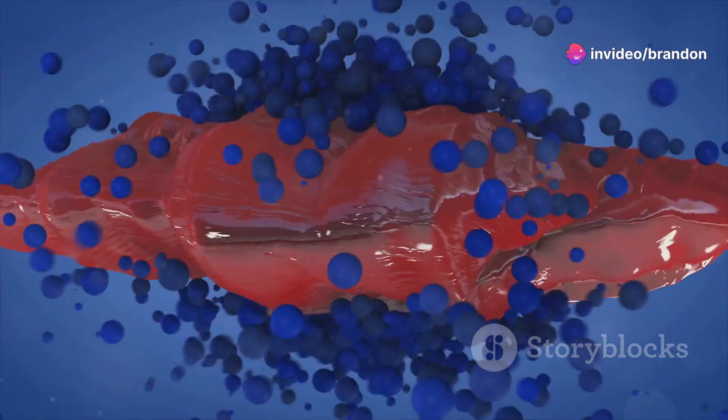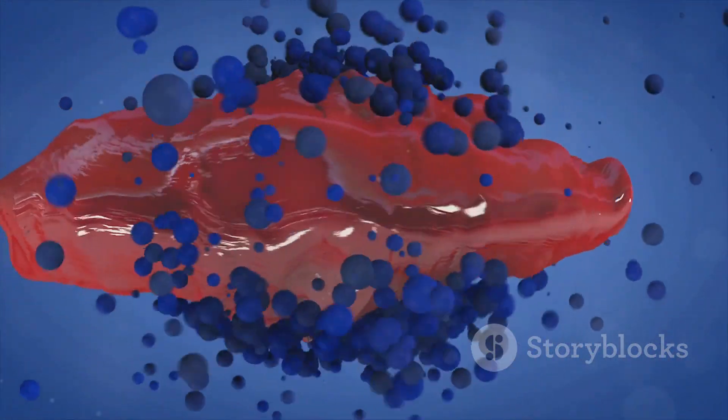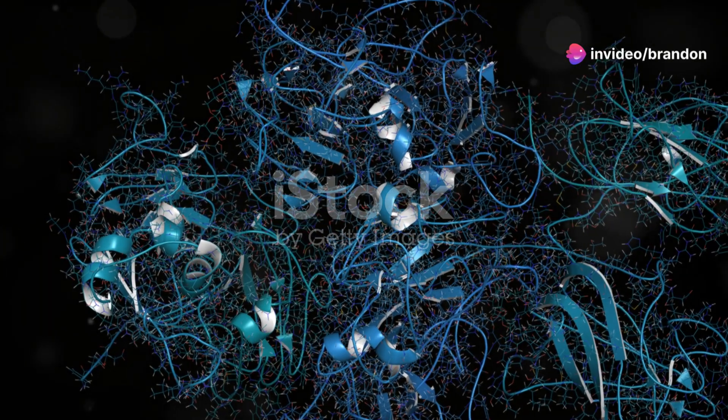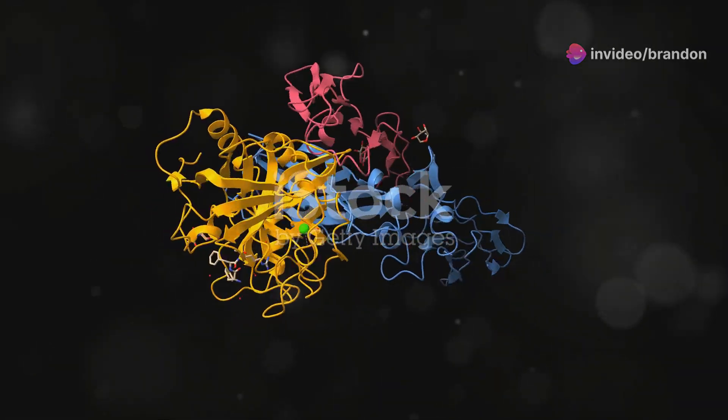Inhibitors like protein C, protein S, and antithrombin ensure clot formation is localized and controlled. The liver plays a critical role in producing these inhibitors. When liver function is compromised, the production of these inhibitors can decrease, tipping the balance towards a pro-coagulant state.